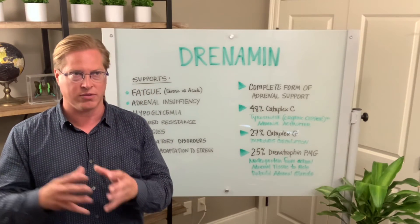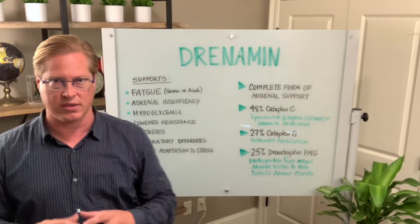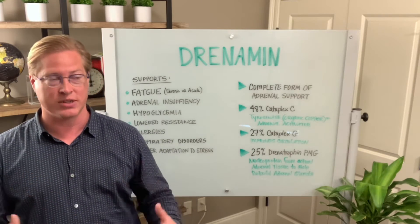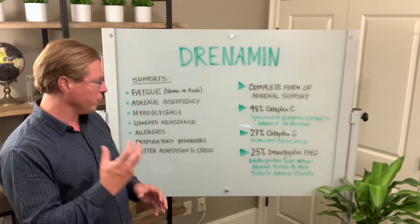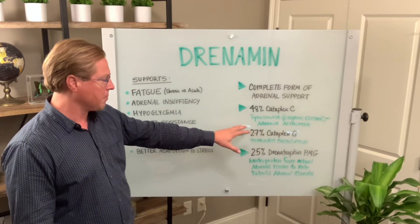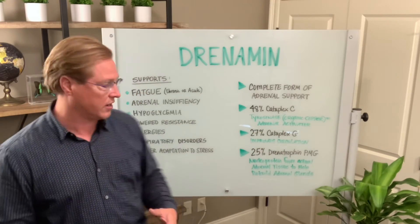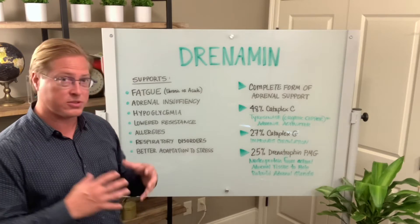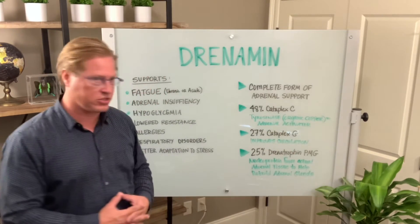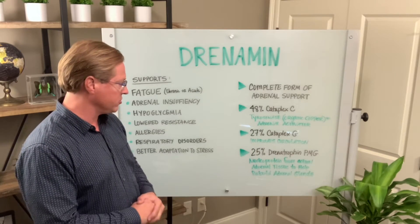When I think of different glands and organs, you tend to think of certain nutrients those glands need, and your adrenals need vitamin C — the whole full vitamin C. This full whole vitamin C has a form of organic copper called tyrosinase, which is actually an adrenal activator, so we need that in there. Drenamin also has a B vitamin called Cataplex G, which helps to improve circulation to the tissues and is also needed by the adrenals.